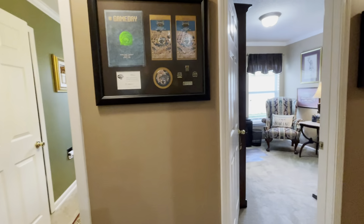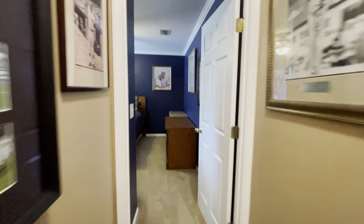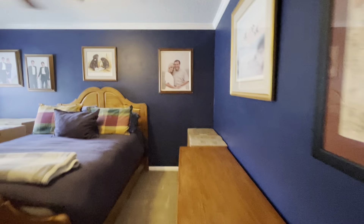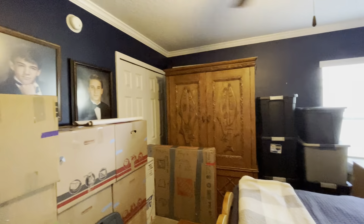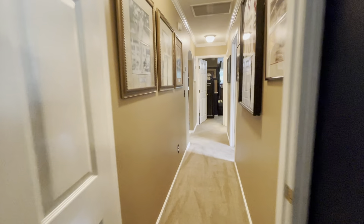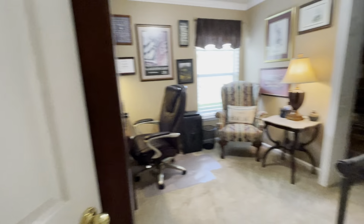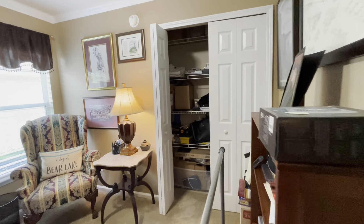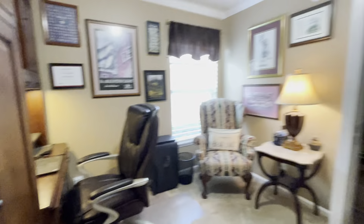Right off the kitchen to the right, heading into the bedrooms. This is bedroom number two - all carpet through here, nice size room with a standard size closet. And this is the smallest of the rooms, also with a standard size closet. There's a large piece of furniture taking up space but it would also make for a great office.